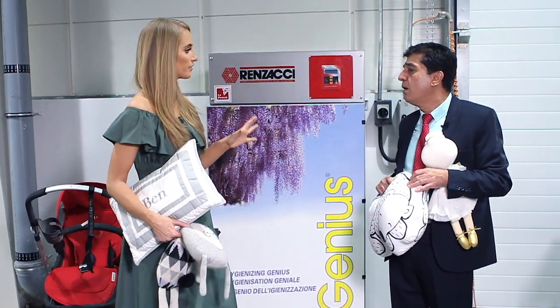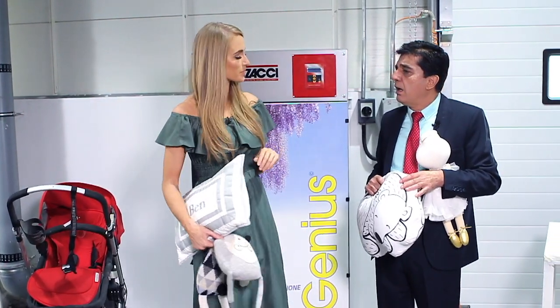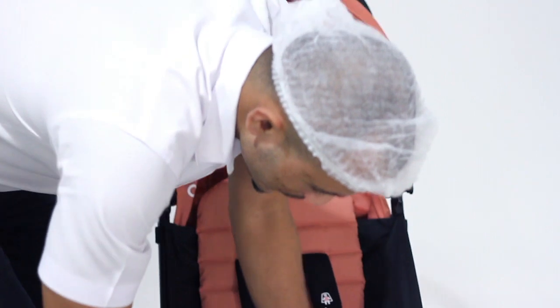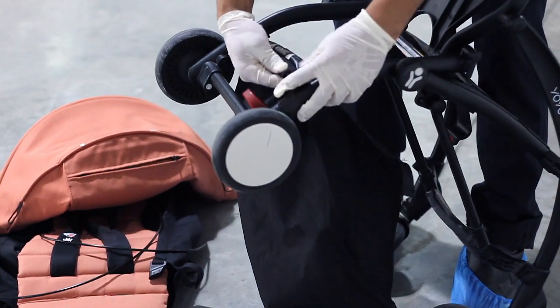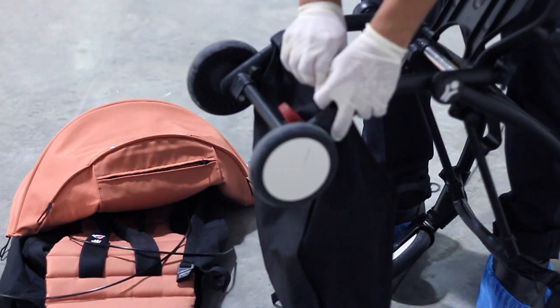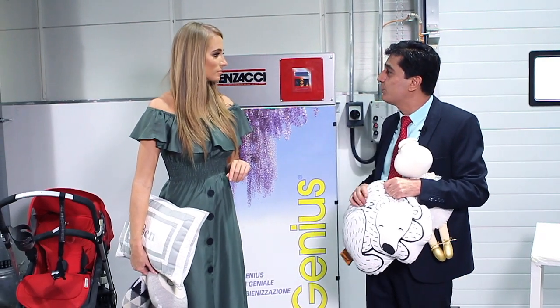What kind of time period am I looking at? If I give you everything on a Sunday, when can I expect it back? Normally you will get it back by Thursday. You will be looking at four working days to have them cleaned, dried, sanitized, and packed and have them delivered to you.